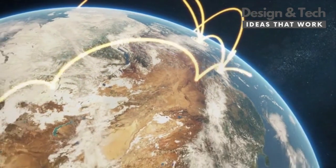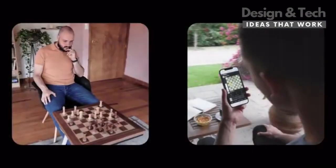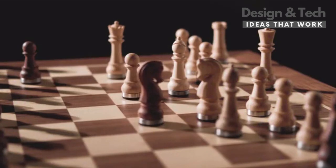It allows you to play against any other human on Earth, remotely. It doesn't matter if they are using a smartphone, a computer, or another Phantom board. Their moves reflect in front of you, instantly.